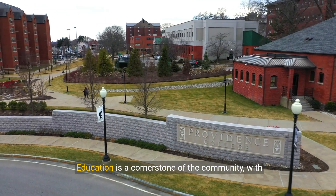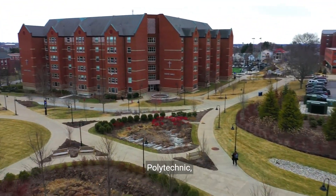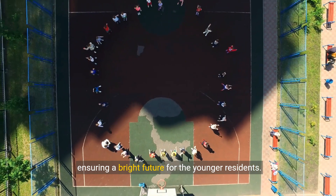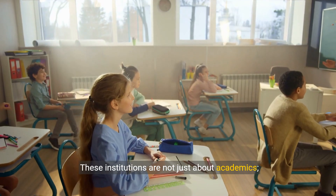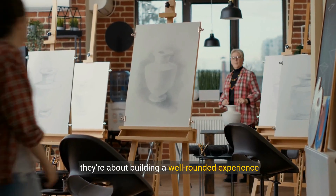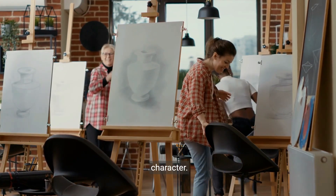Education is a cornerstone of the community, with access to prestigious schools like Westridge and Polytechnic, ensuring a bright future for the younger residents. These institutions are not just about academics — they're about building a well-rounded experience for every child, fostering both knowledge and character.